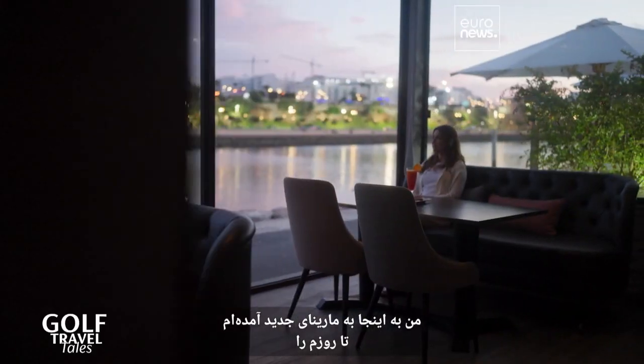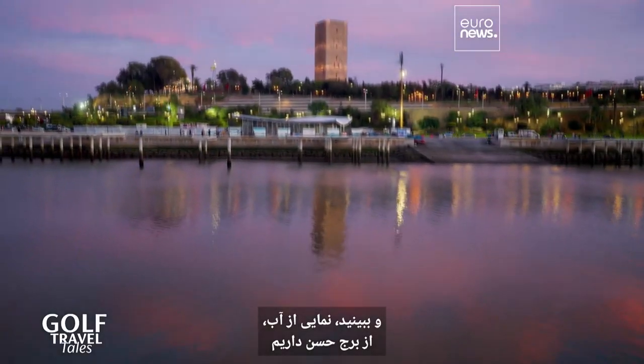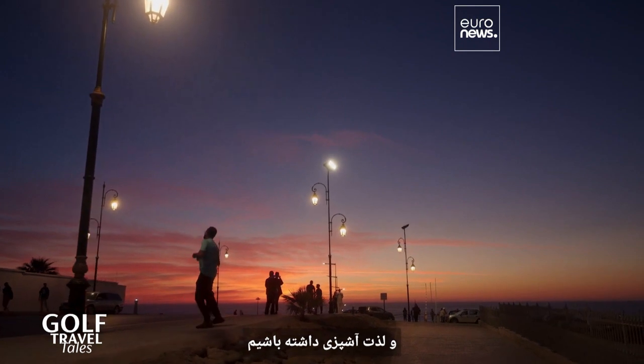I've come here to the new marina to end my day at the restaurant Almasa, which has got Mediterranean food. And look, we've got a view of the water, of the Hassan Tower, and the owners here are seasoned fishmongers. So we can look forward to some delicious seafood and some culinary delights.